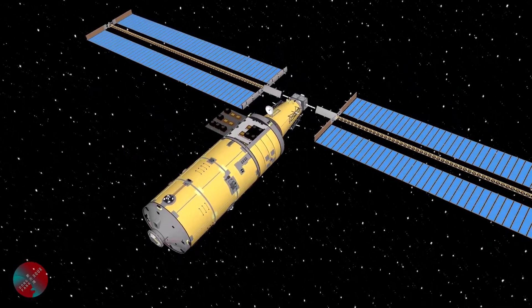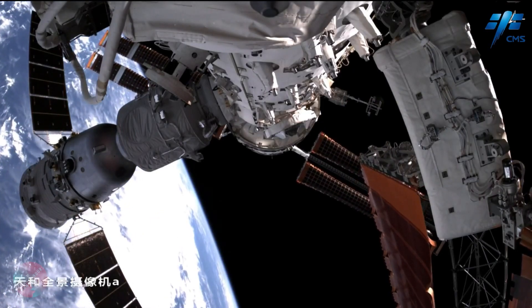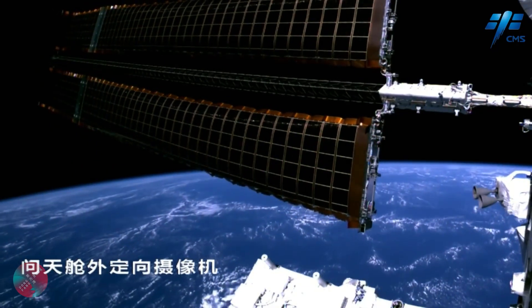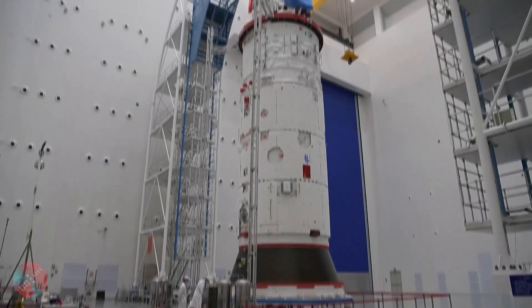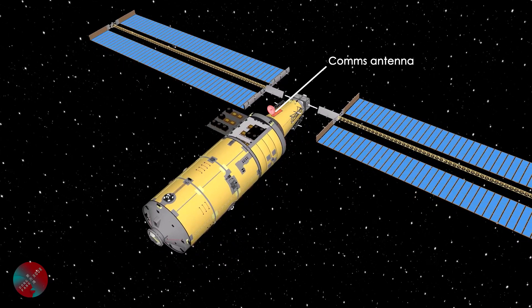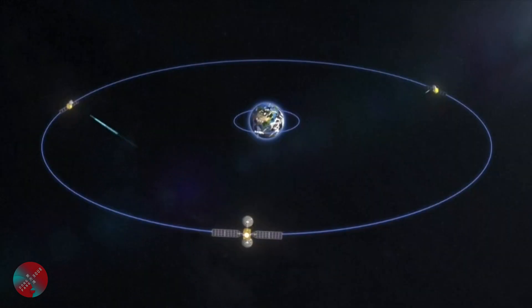The last section of Mengtian is the resources module, or Ziyuncang. This is basically the same as on Wentian — it features massive 55-meter-long solar arrays providing 36 kilowatts of power, attitude control systems visible here with these nozzles, and an antenna to communicate with China's ecosystem of Tianlian relay satellites in geostationary orbit.